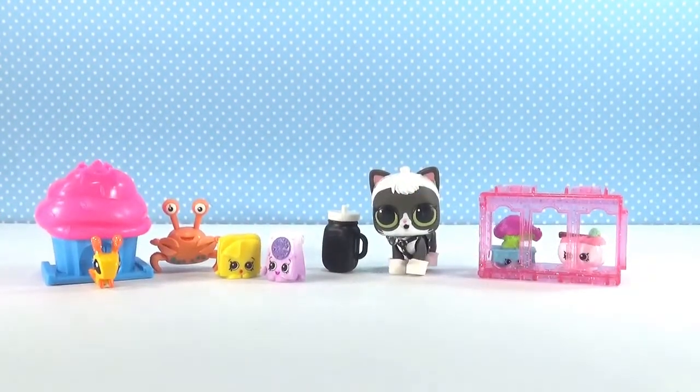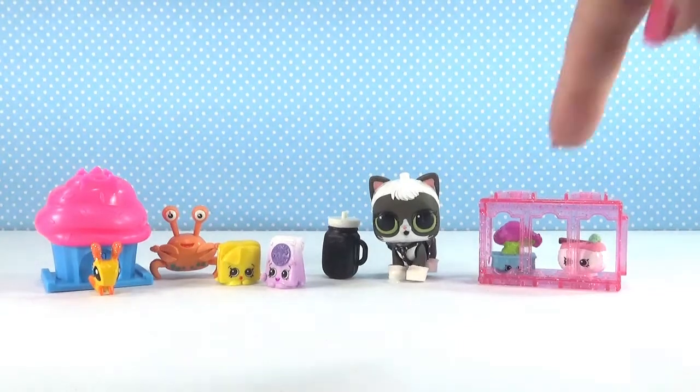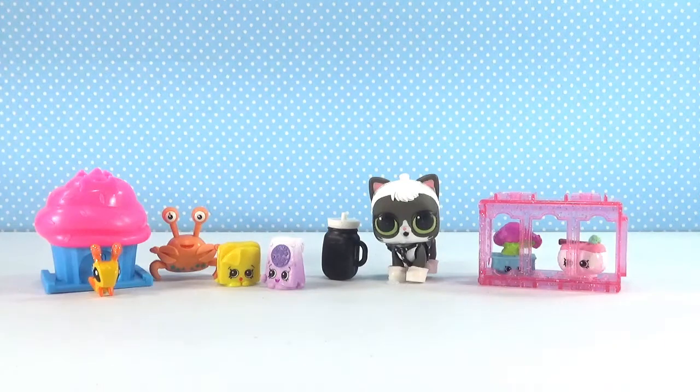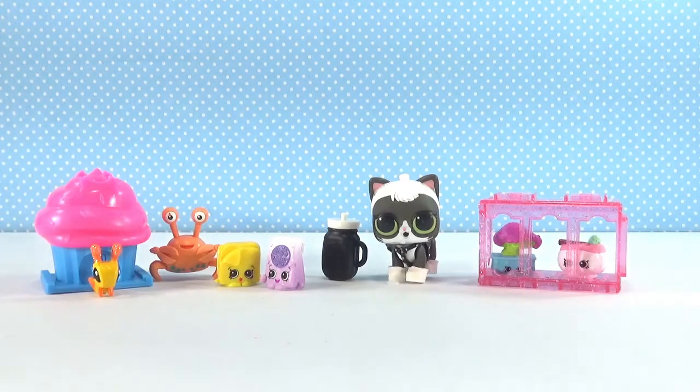All right guys, my favorite is going to be Fresh-a-Feline — super, super cute, still spitting! Let me know in the comments which one is your favorite, and don't forget to give this video a thumbs up if you enjoyed it. Don't forget to subscribe so you never miss an episode of the random blind bag basket. I will see you in the next video!